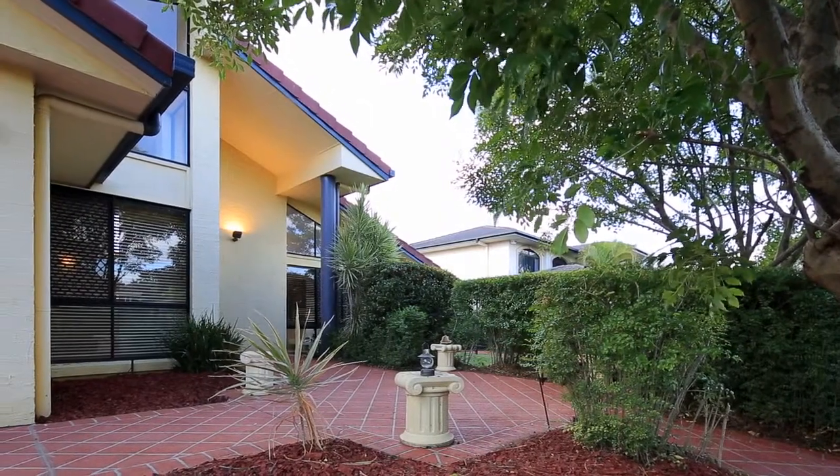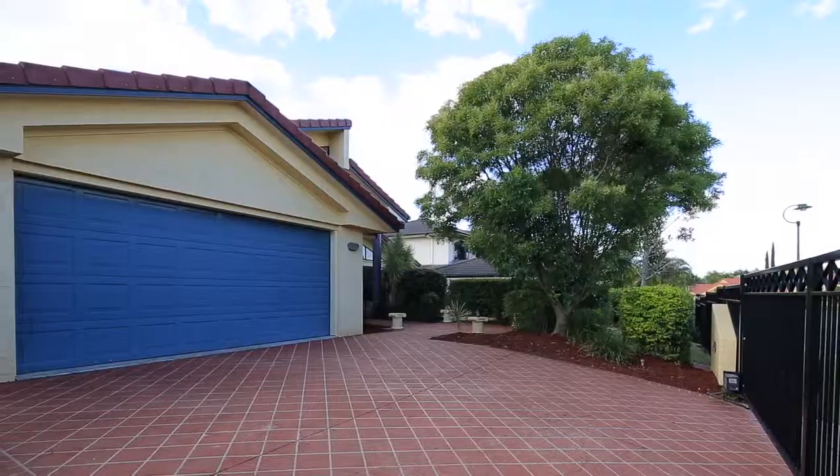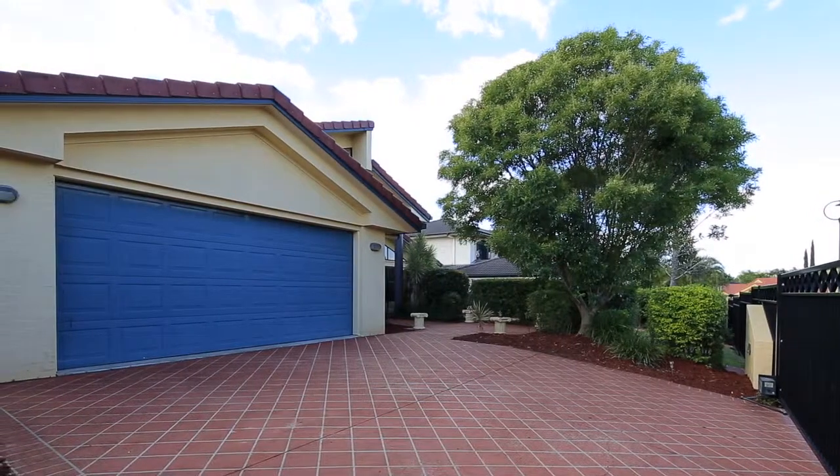Hi there, I'm Andrea Manson from Rayward Algesta and today I'd like to present to you 11 Albert Place, situated in Lakewood Estate, Parkinson.